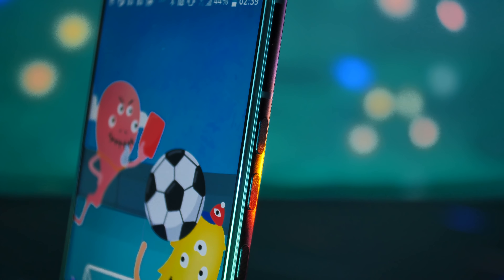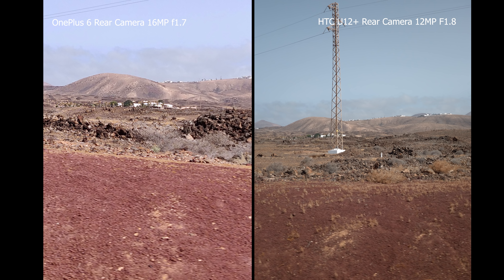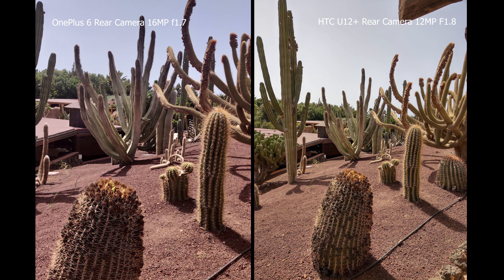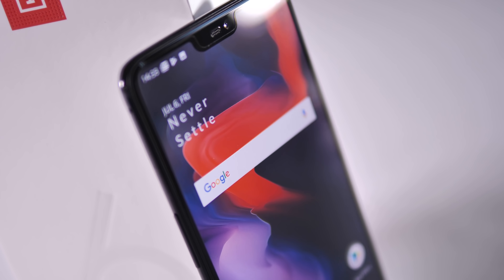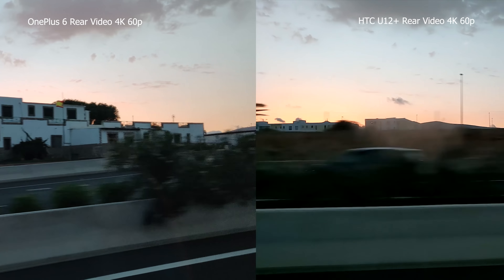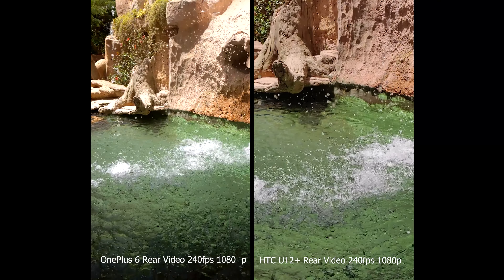The HTC has the best dual camera system on the market according to DxOMark, and the OnePlus's camera is pretty handy too. The HTC has a 12MP rear camera with an f/1.8 lens and OIS, plus a 16MP secondary camera with f/2.6 and 2x optical zoom, and dual 8MP front shooters for portrait selfies. The OnePlus has a 16MP rear camera with f/1.7 and OIS, complemented by a 20MP sensor also at f/1.7 purely for portrait shots, plus a 16MP front camera with f/2.0. Both shoot 4K at 60fps and 1080p at up to 240fps, but the OnePlus can also shoot 720p at 480fps.